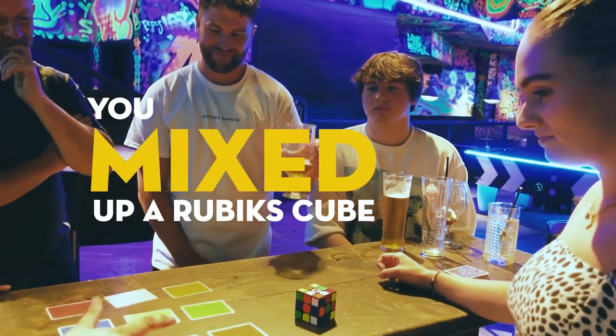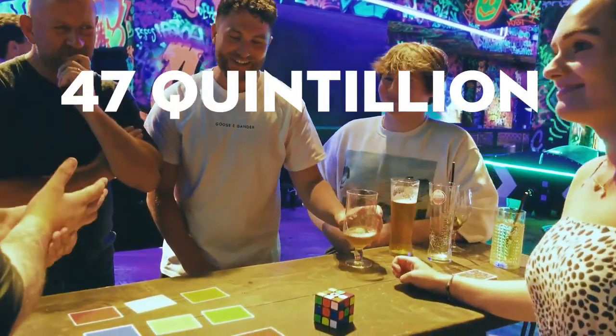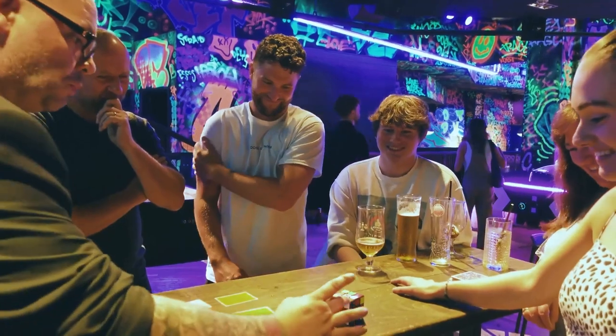You mixed up a Rubik's Cube, you picked a side, you shuffled the deck. I told you there are 47 quintillion combinations with a Rubik's Cube — there are 47 quintillion combinations with this deck.